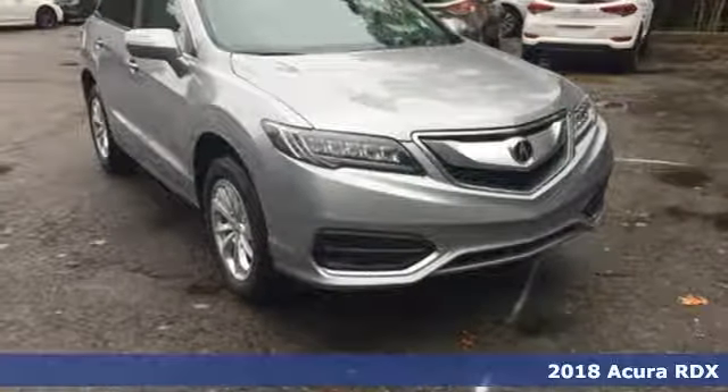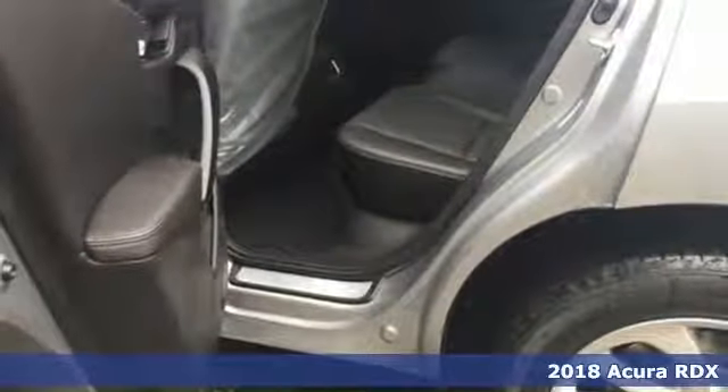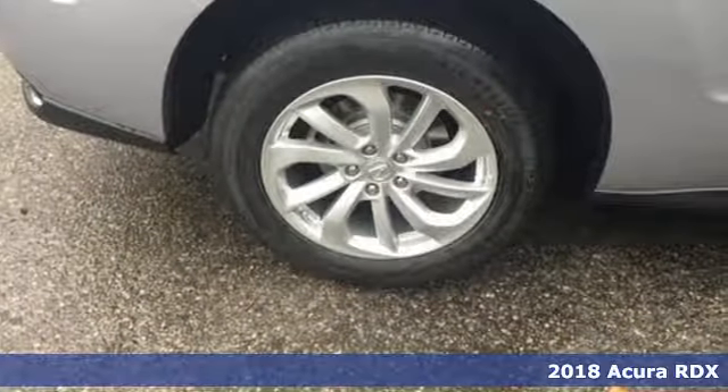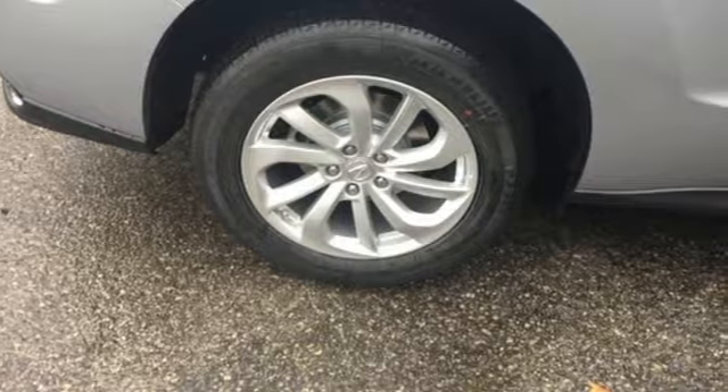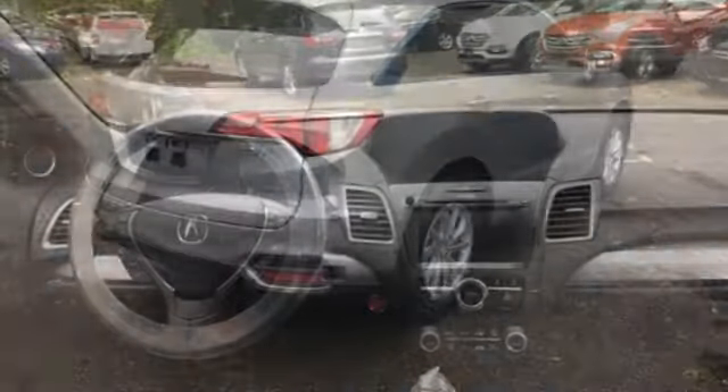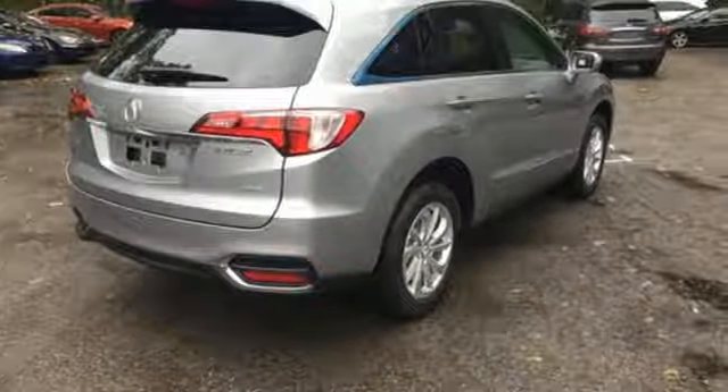Here's a 2018 Acura RDX. This luxury crossover provides everything you need to get through your daily routine. The 3.5-liter iVTEC V6 engine with a 6-speed automatic transmission with sequential sport shift paddle shifters and grade logic control supplies all the muscle.